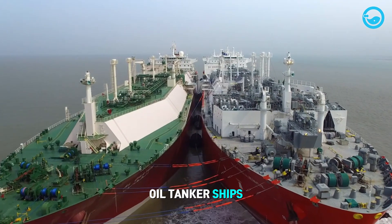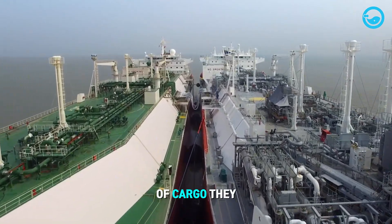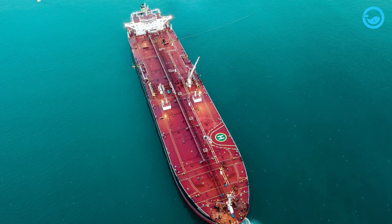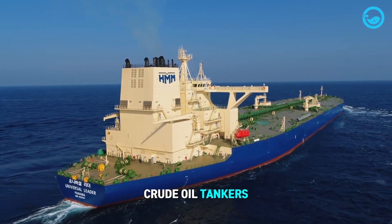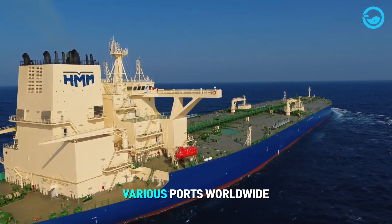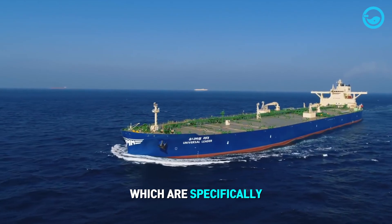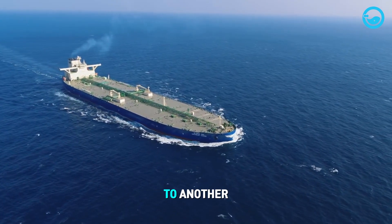Oil tanker ships can be classified into two types based on capacity and the type of cargo they transport. Crude oil tankers are used to transport crude oil from offshore drilling platforms to various ports worldwide. These ships are larger than product tankers, which are specifically designed to transport refined oil products from one port to another.